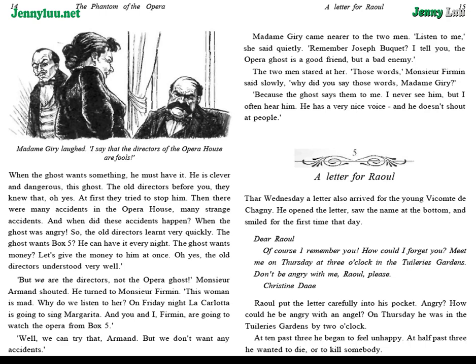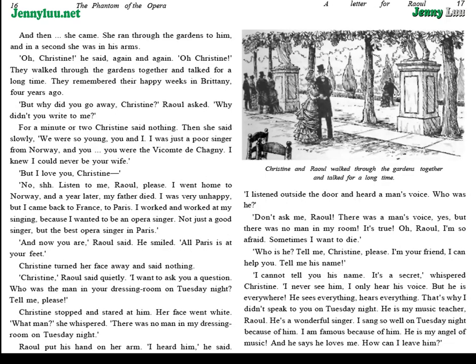Raoul put the letter carefully into his pocket. Angry? How could he be angry with an angel? On Thursday, he was in the Tuileries Gardens by two o'clock. At ten past three, he began to feel unhappy. At half past three, he wanted to die, or to kill somebody. And then she came. She ran through the gardens to him, and in a second she was in his arms. "Oh, Christine!" he said again and again. They walked through the gardens together and talked for a long time. They remembered their happy weeks in Brittany, four years ago.